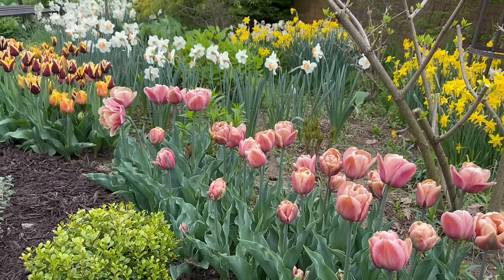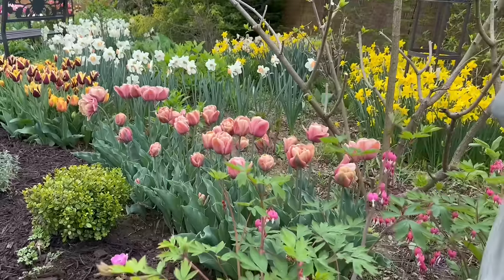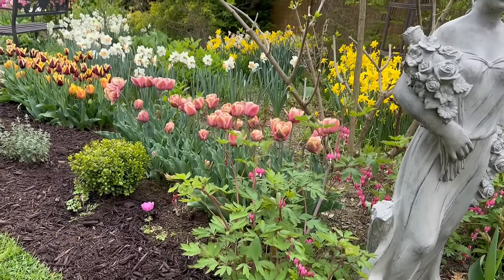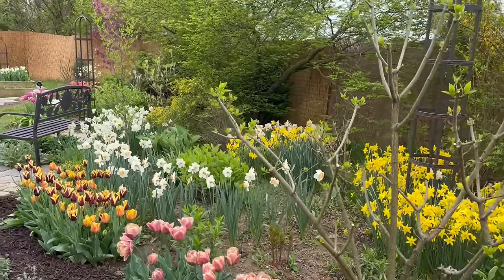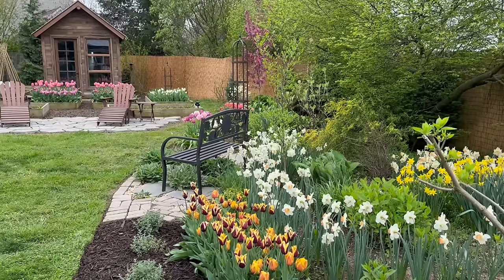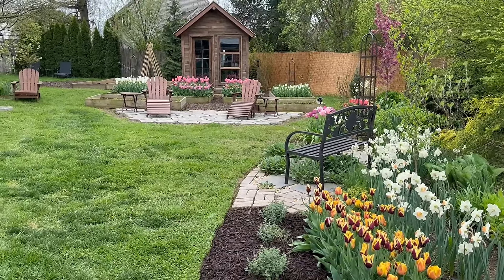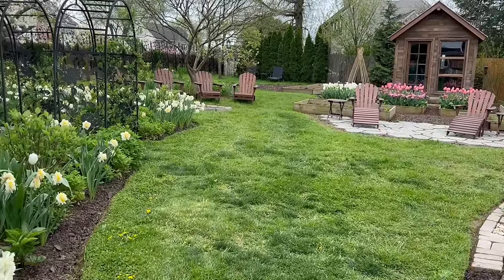Gracie says hi to everybody today — she wants to know what your favorite tulip is, and so do I. We have the old Bleeding Heart, the pink one, and also Alba White. I was just reading the other day that Bleeding Heart was reclassified — ever since I was a little girl my grandma used to call it Dicentra, but I think it's been reclassified. I have to look up what it is now.